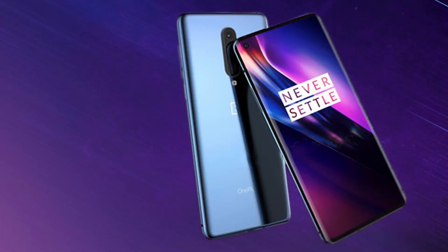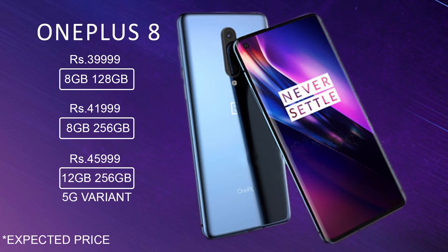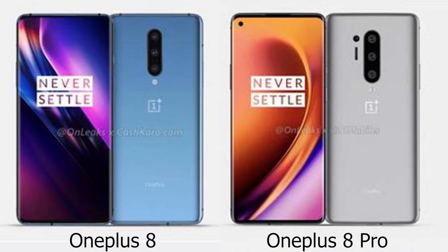OnePlus 8 looks set to impress with all of its features, but the big question is how far OnePlus will increase the price. I wish the OnePlus 8 base variant would be priced around ₹38,000 like the OnePlus 7, but being realistic, I think OnePlus will price the OnePlus 8's base variant around ₹40,000. The OnePlus 7 closed the gap between the Pro and normal version, and it looks like OnePlus 8 will narrow that gap even further, making the Pro version less attractive to consumers.